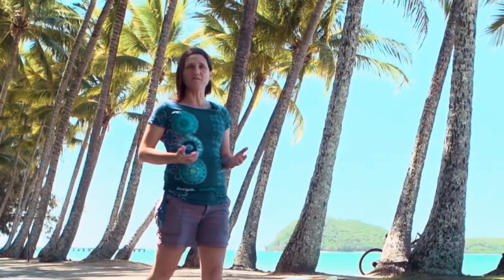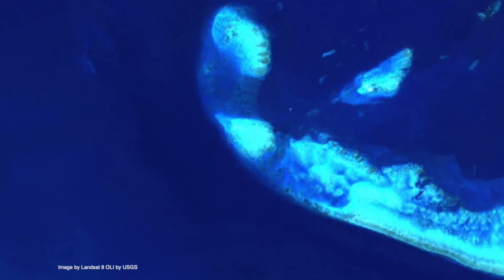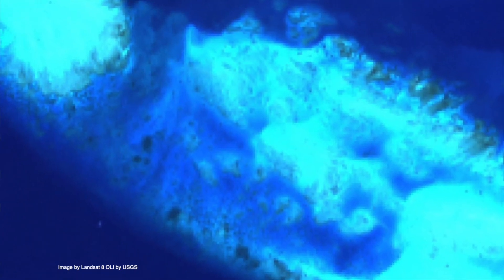For the past 20 years I've been trying to work out how much live coral we have on the Great Barrier Reef, because believe it or not, we actually don't know. Here's one reason why satellites don't tell us the full story.